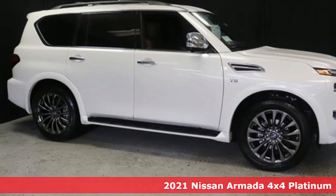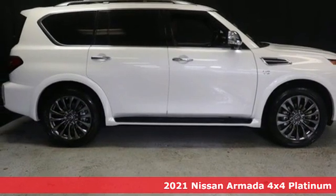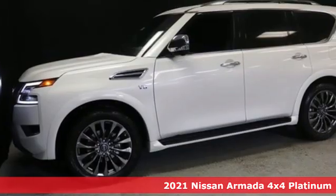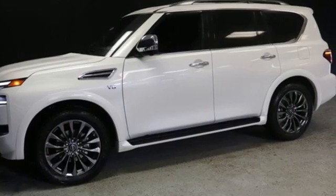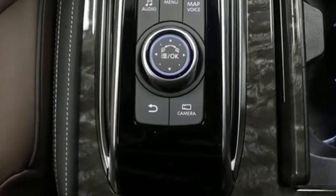Here's a new 2021 Nissan Armada. You'll live a life full of adventure. This traditionally rugged yet modern Armada is the full-size SUV that fits your life. You'll look forward to every drive with features like these.